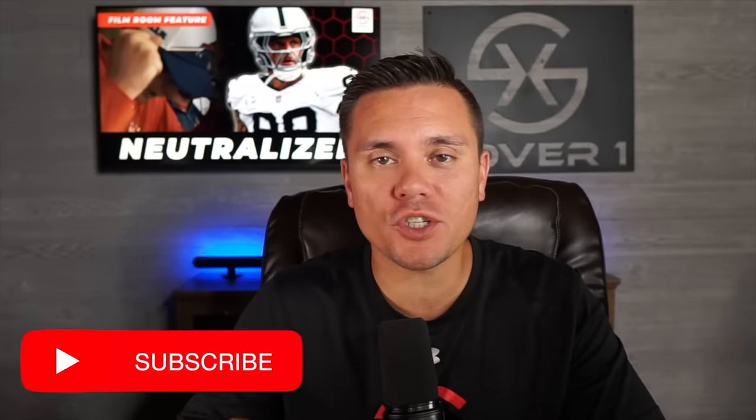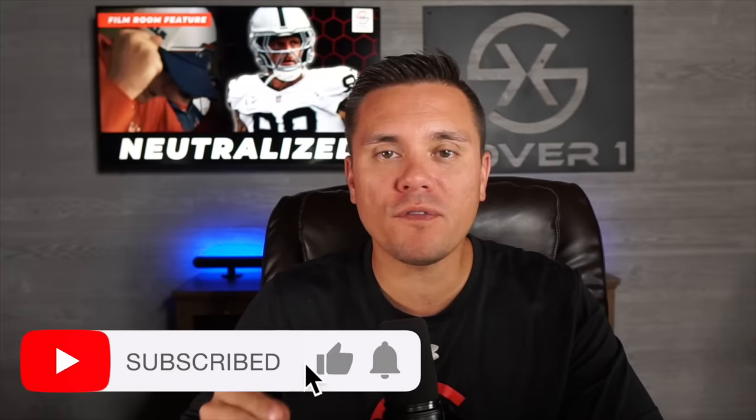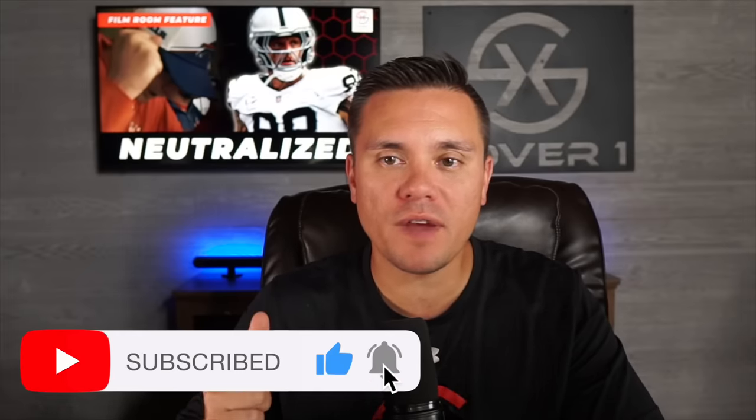Welcome back into the film room. I'm your host Eric Turner, and in today's film room feature we're going to break down how the Buffalo Bills slowed down defensive end Max Crosby.